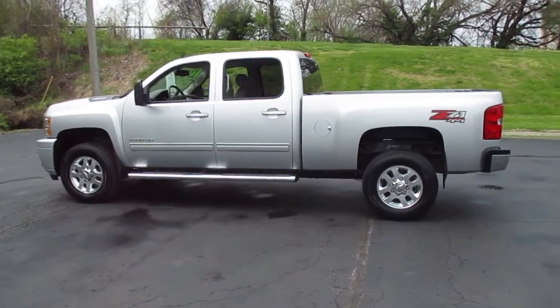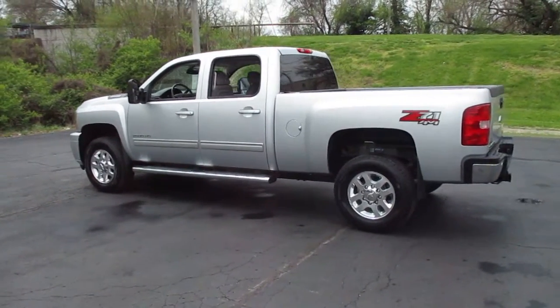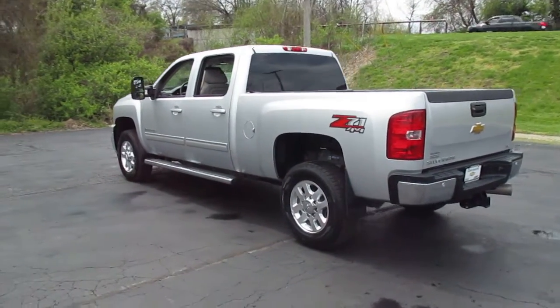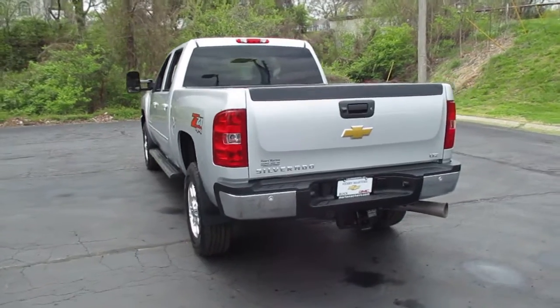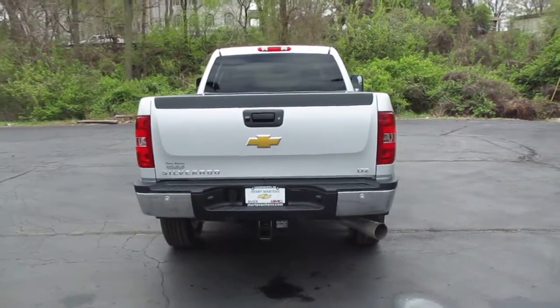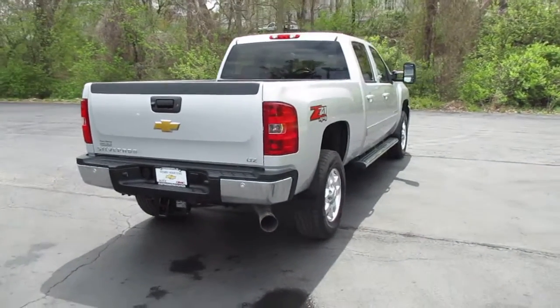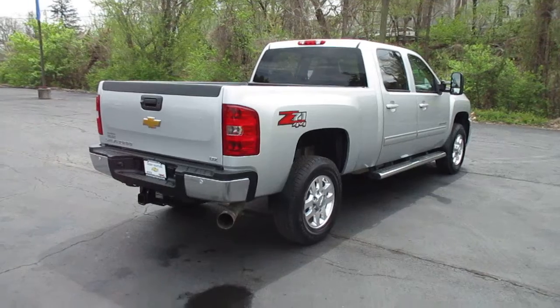It includes the Duramax 6.6L V8 turbo diesel engine, Allison 6-speed automatic transmission, Z71 off-road suspension package, 4 new tires, leather interior, heated driver and front passenger seats, and power adjustable pedals.